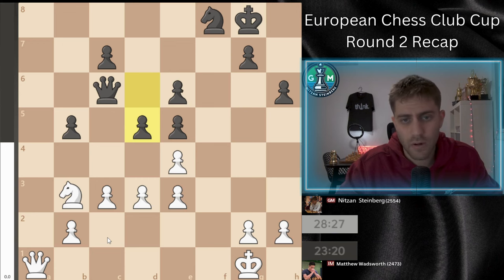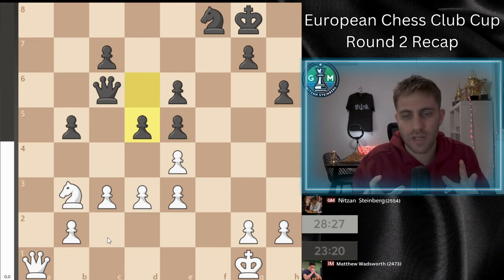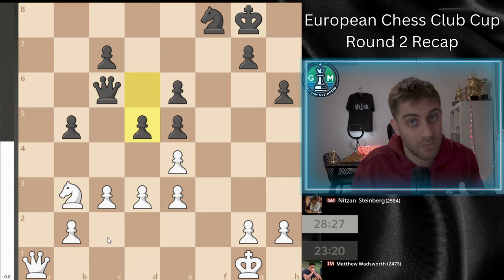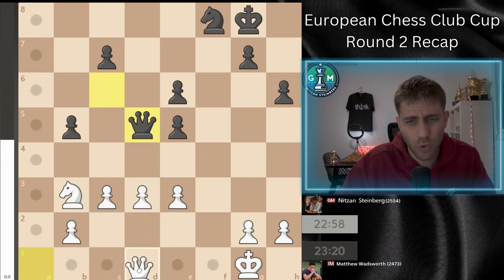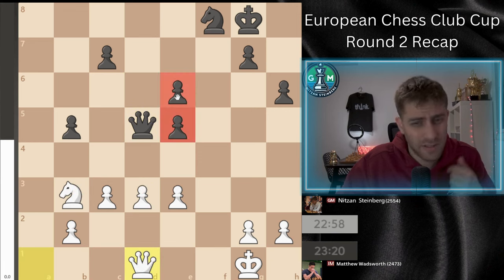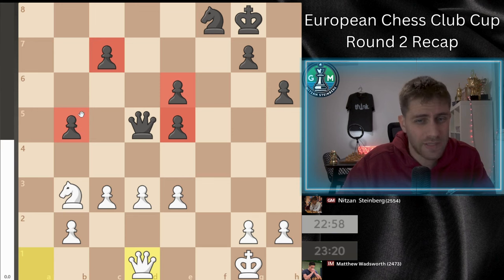Rook takes a1, queen takes a1, and now Qc6 attacking the pawn on c2. I played c3, and now d5. We are around move 25 into the game — something like two and a half to three hours from the start. He played d5 and I felt like he's pressing for a win. That was a good thing to feel, because when your opponent tells you they're going for a win in an equal position, they will take some risks — and if they take risks, I'll have the possibility to catch them in a mistake.